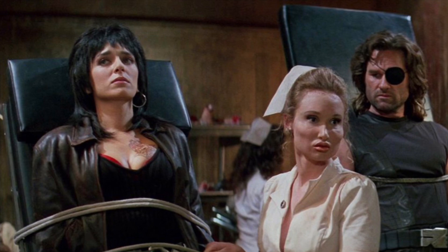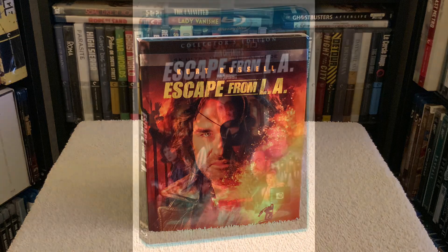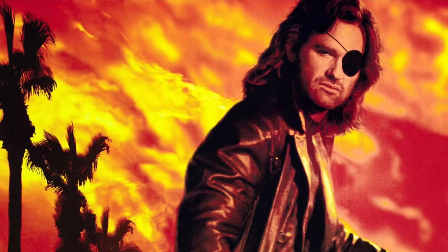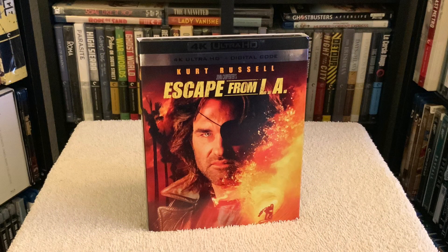Overall, I'm rating the picture quality a four and a half out of five, and a five for the sound. For features, unfortunately there aren't any — only the trailer, which is disappointing. There is a cool Shout Factory edition on Blu-ray if you want some extras. But yeah, it's nice to see this 90s action flick in 4K — it still holds up pretty well as Kurt Russell kicks some ass. Until next time, take care.